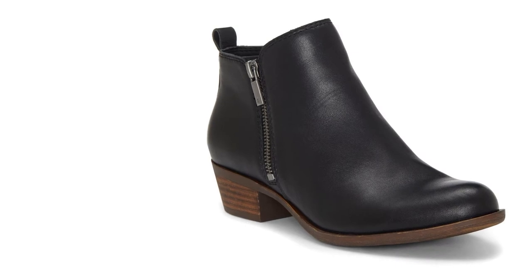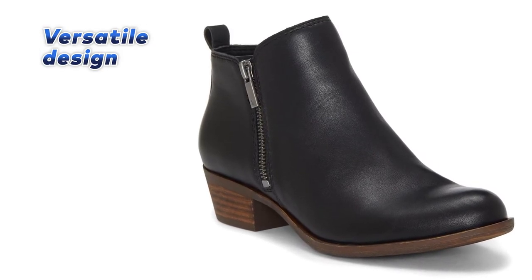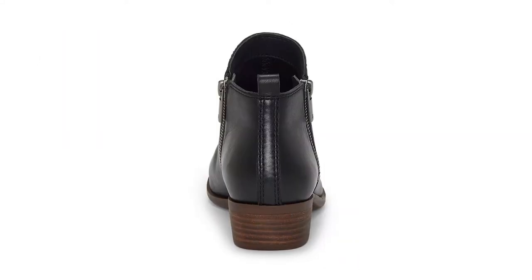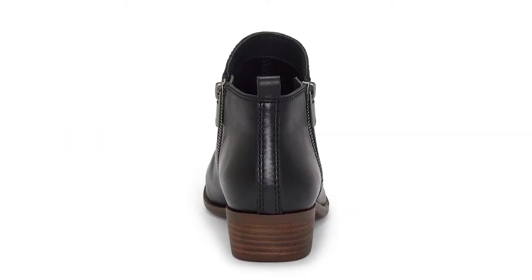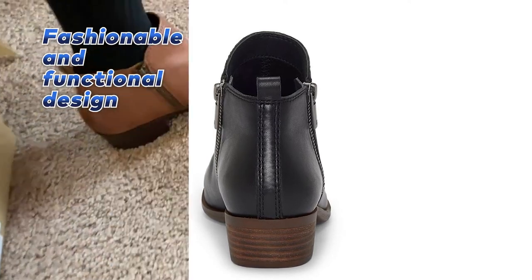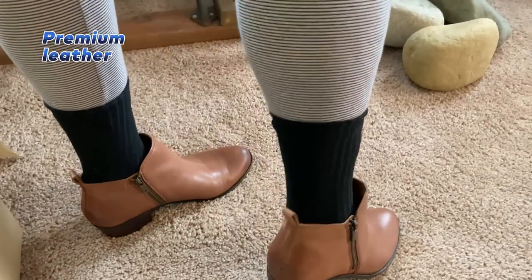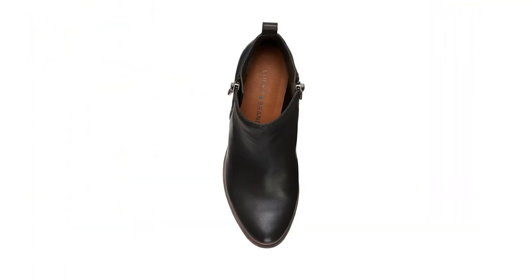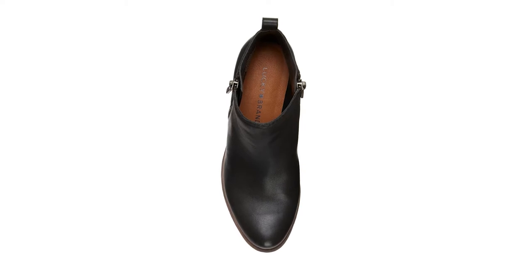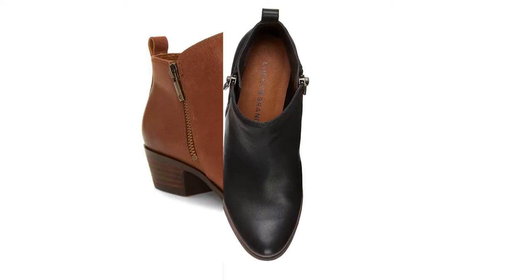Our winner today is the Lucky Brand Women's Boot — the best overall of all the boots for women that we researched. The Lucky Brand Women's Boot achieves the ideal balance between fashionable and functional design. This versatile ankle boot features burnished leather, an almond toe, and a moto-zip closure. It can be worn with anything from a button-up shirt and midi skirt to a pair of jeans and a t-shirt for a more laid-back look.